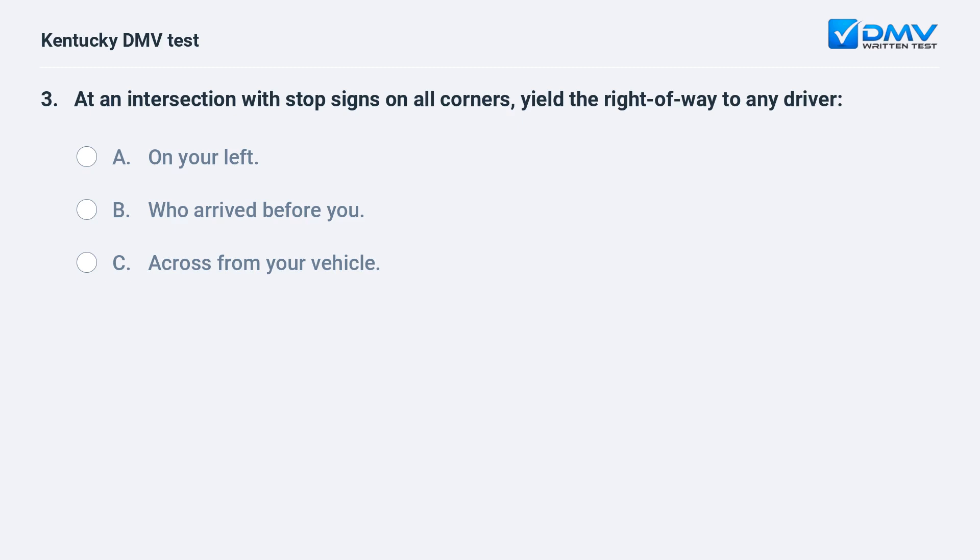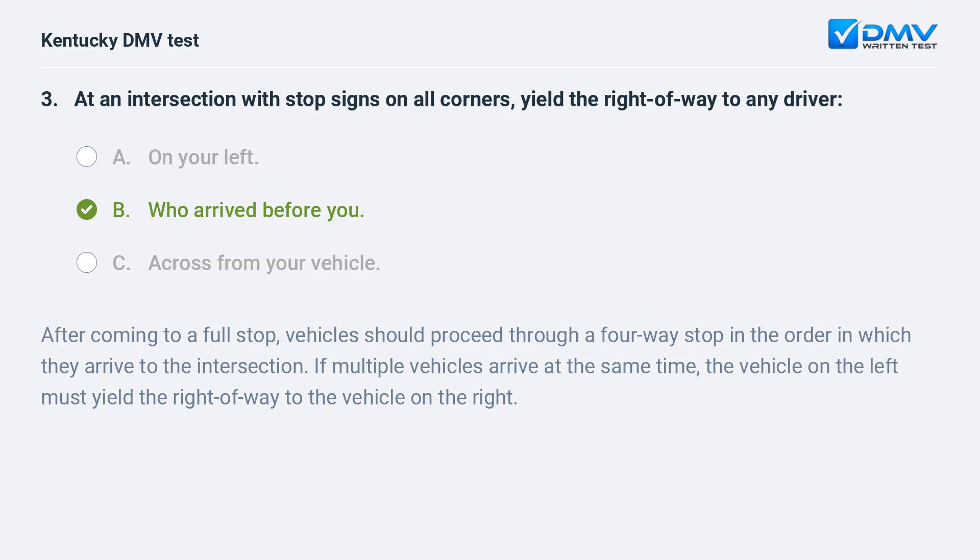At a four-way stop, you should yield to: A) the vehicle on your left, B) the vehicle who arrived before you, C) the vehicle across from you. Answer: B, the vehicle who arrived before you. After coming to a full stop, vehicles should proceed through a four-way stop in the order in which they arrive to the intersection. If multiple vehicles arrive at the same time, the vehicle on the left must yield the right of way to the vehicle on the right.